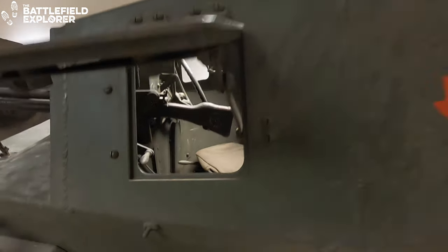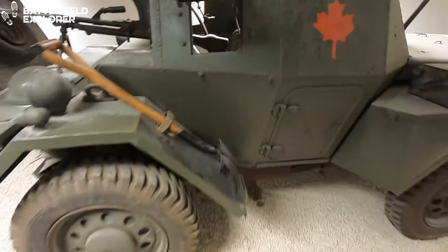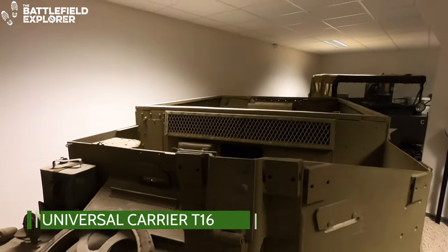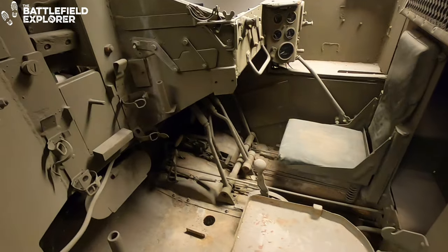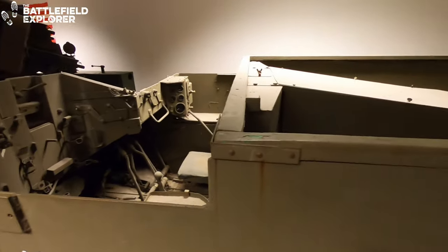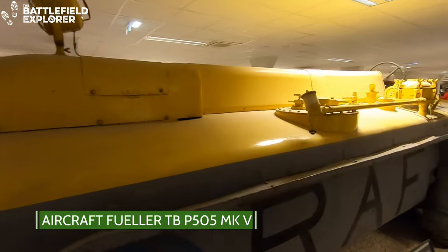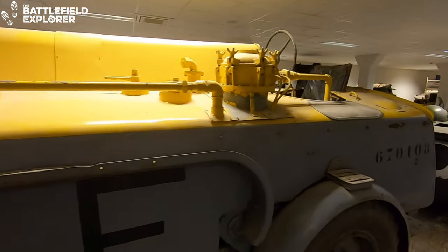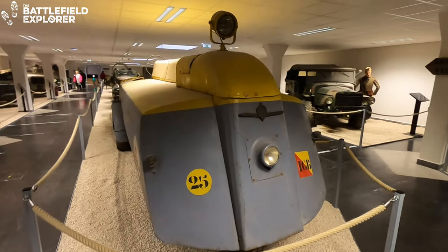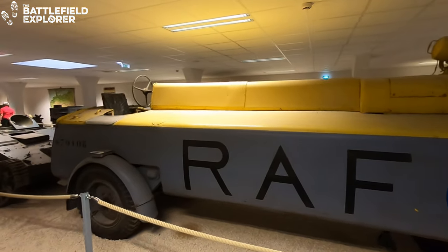The ingenious gearbox gave five speeds in both directions, meaning it could go as fast in reverse as it could go forward. The universal carrier T-16 was the United States variant of the famous British carrier. Built by Ford of Canada, it was mostly used by the Canadian forces as an artillery tractor. Another rare vehicle in the museum is this British aircraft refueler — the Thompson Brothers P-505 Mark V. Originally introduced in 1935, these three-wheelers were extensively used during World War II and some remained in service into the 1990s.